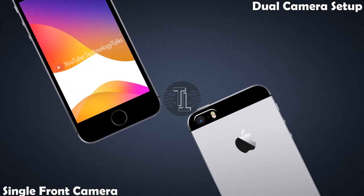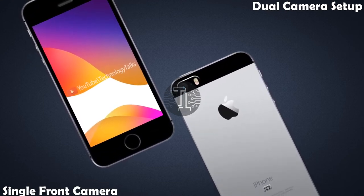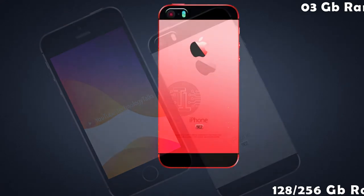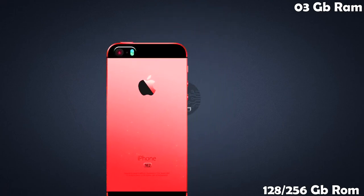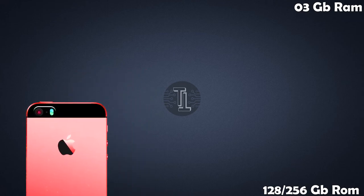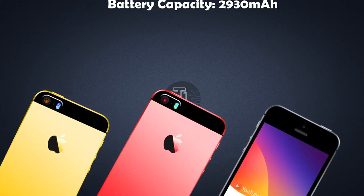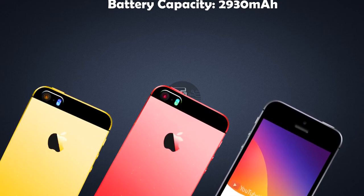Let's talk about its camera setup. It contains a 12-megapixel single rear camera with Super LED flash. The iPhone SE 2 also contains a modern single front camera. In terms of internal storage, the chipset is paired with 3 GB of RAM and 128 or 256 GB of device storage.